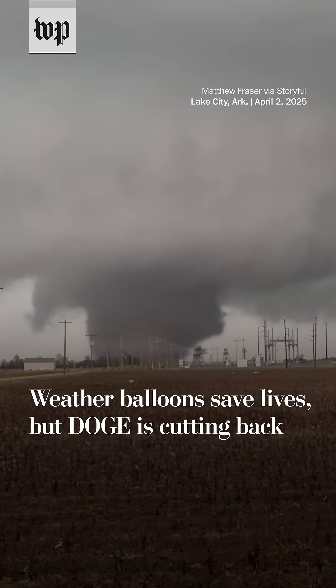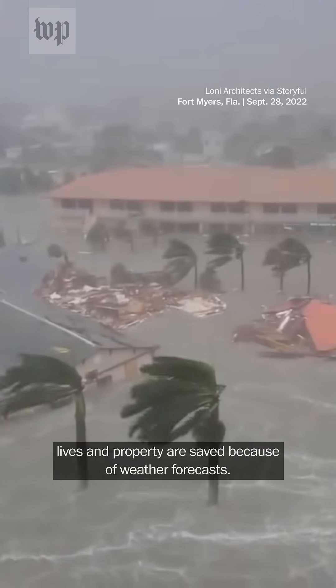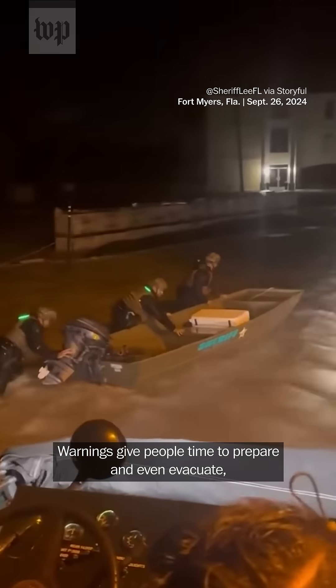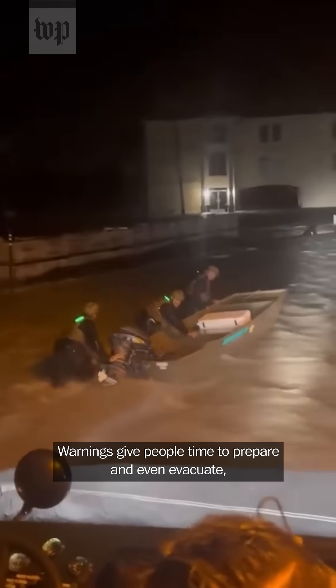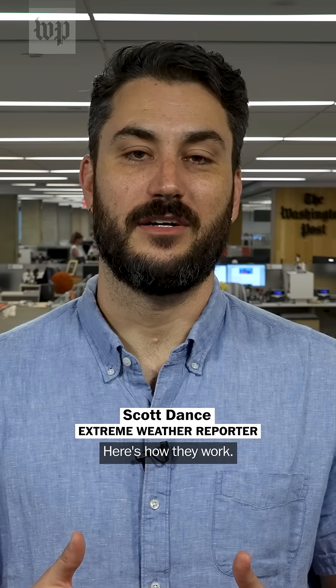During any weather disaster, be it tornadoes, hurricanes, or floods, lives and property are saved because of weather forecasts. Warnings give people time to prepare and even evacuate. And that can't happen without weather balloons from the National Weather Service. Here's how they work.